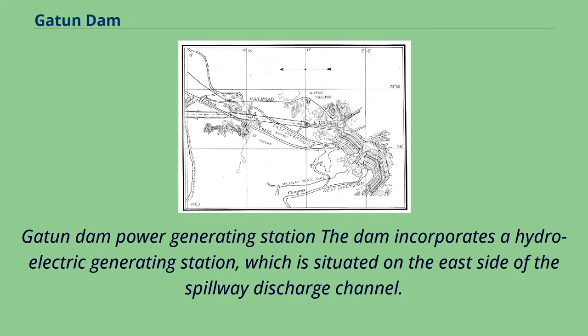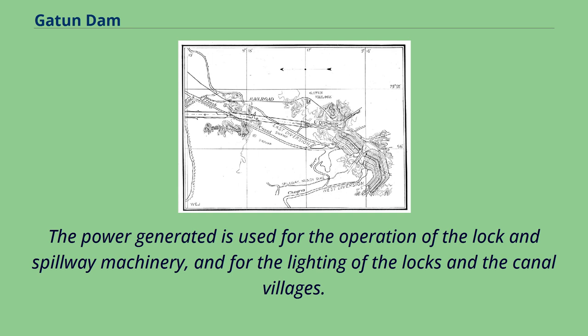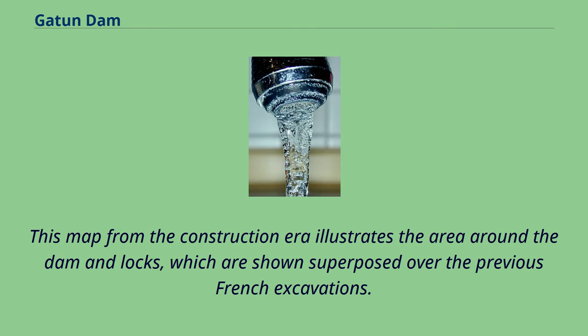The dam incorporates a hydroelectric generating station, which is situated on the east side of the spillway discharge channel. This uses water from the lake to drive a number of turbine generators; as first commissioned, three generators were installed, producing a total of 6 megawatts of electricity. The power generated is used for the operation of the lock and spillway machinery, and for the lighting of the locks and the canal villages. A map from the construction era illustrates the area around the dam and locks, shown superposed over the previous French excavations.